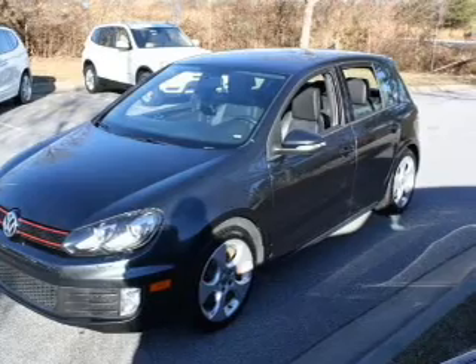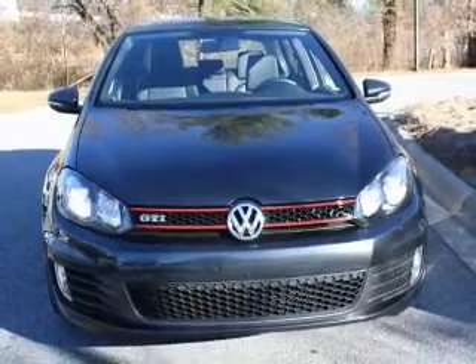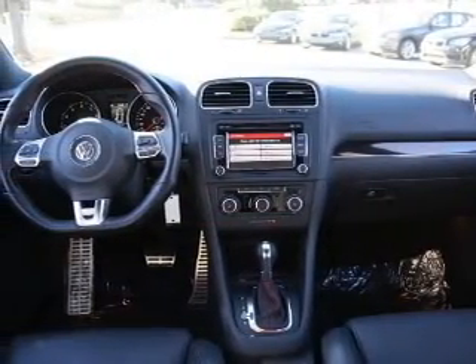Power door locks. Power windows. Cruise control. An AM-FM stereo with multi-disc CD player. A satellite radio. Power mirrors. Power steering. Call today to schedule a test drive.